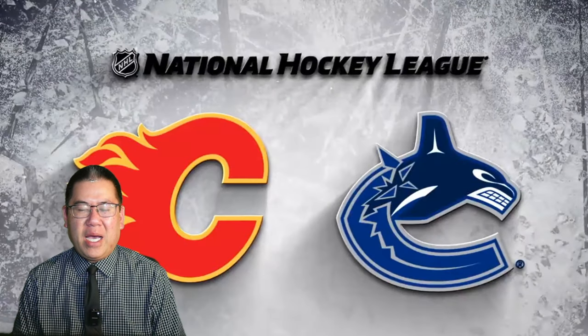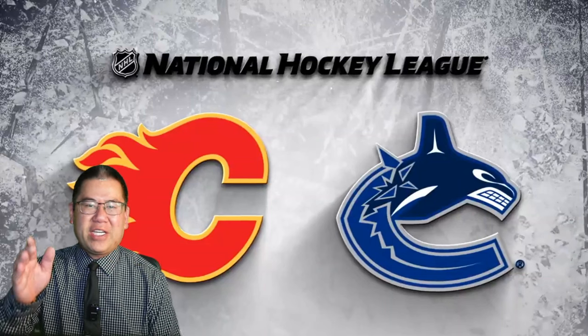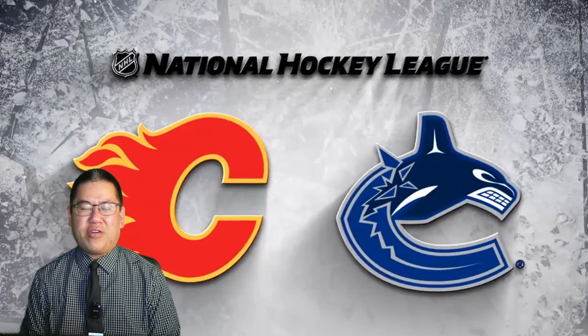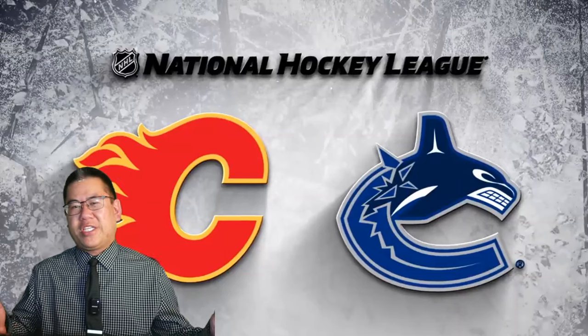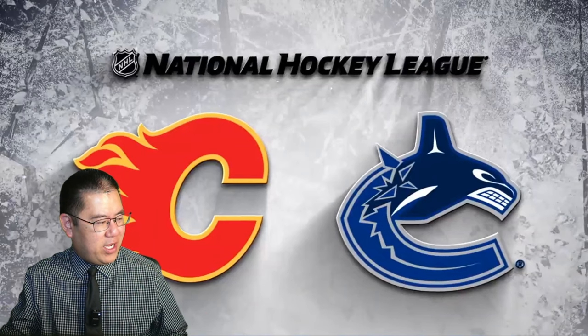Hey Canucks fans, I hope you're well. I'm here to break down all of the goals from last night's Pacific Division clinching win by the Vancouver Canucks over the visiting Calgary Flames. Final score was 4-1 and yes, you can call this Goal Breakdown Dressed Up For Work Edition. Let's get going.